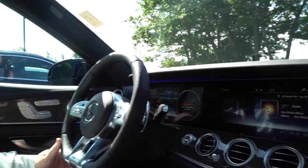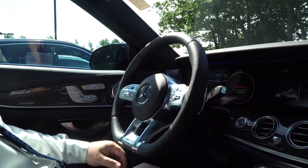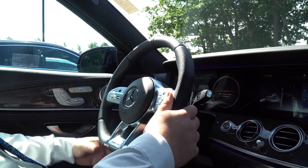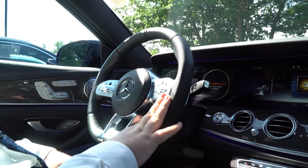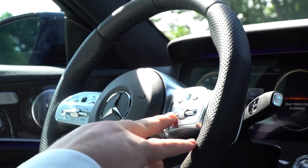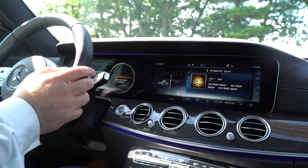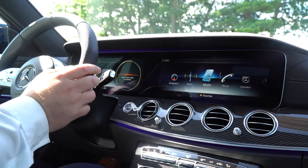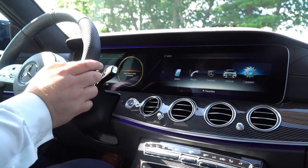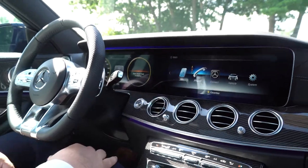You do have your paddle shifters, so if you are on a track or want to drive more spirited, you certainly can do that from the wheel. On the right side, you do have your phone controls, volume control, voice controls, and the top half is your controls for the infotainment system. You have a track pad that you can use to change whatever you're selecting, hit the home button to bring up the main menu, and scroll through right from your steering wheel — so it does not take your hands off the wheel.